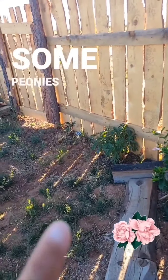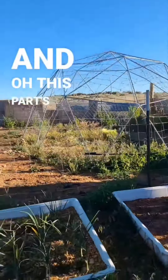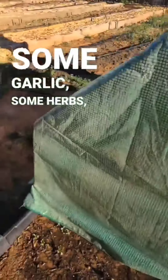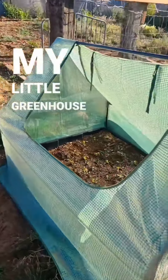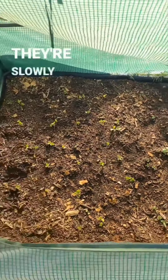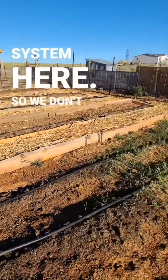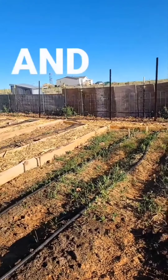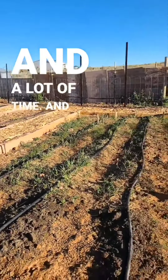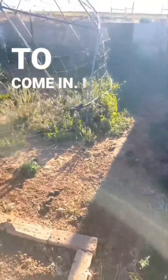I have some peonies right there, and I have some garlic and herbs. My little greenhouse right now is over some flowers that are slowly growing. Everything here is on a drip system, which conserves a lot of water and time — it's super easy.